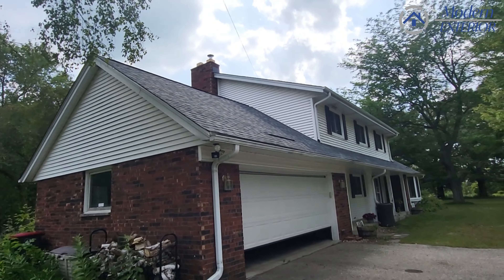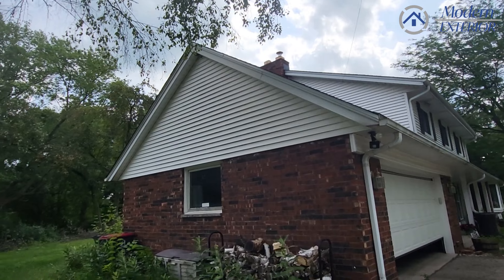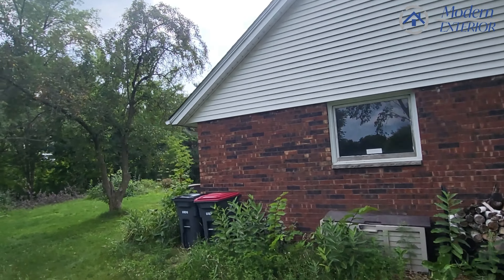So we set it up so that each separate attic space has its own intake on both sides, and then we have the ridge venting at the very top.